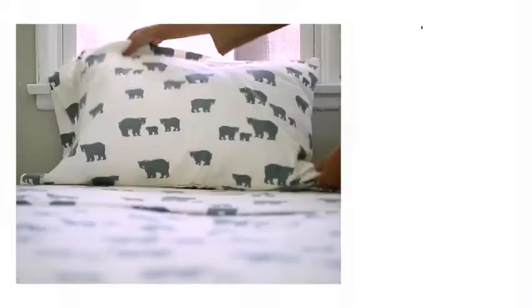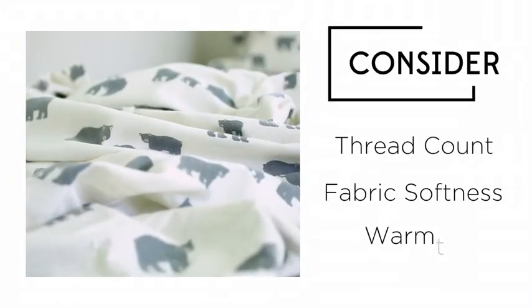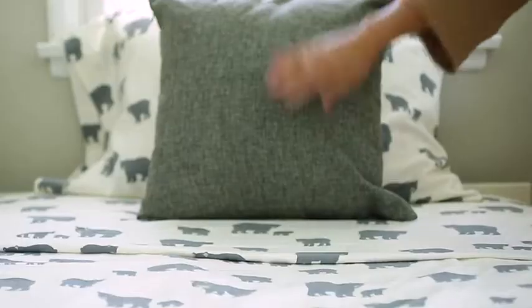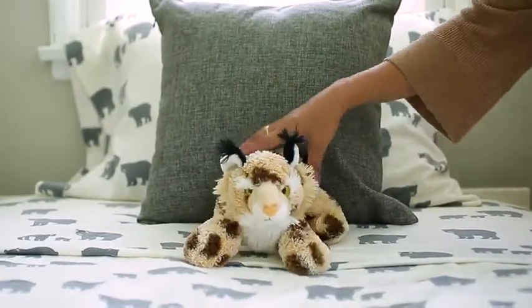When selecting sheets, remember to consider thread count, fabric softness, and think about how much warmth you need. Keep these tips in mind and the right sheets can assure a good night's sleep.